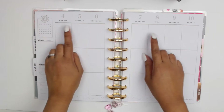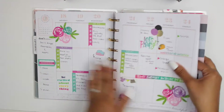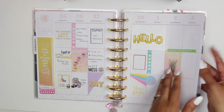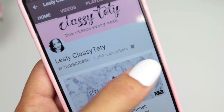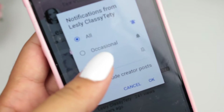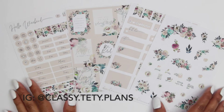Hi friends, welcome back for another video! This week I will be doing March 4th through the 10th. I wanted to show you how my past weeks look after the pen — this was the last video you saw, and this is the current week, which I'm almost done with. Before I get started, please subscribe to my channel and turn on the notification bell so you stay up to date. I usually upload on Sundays.